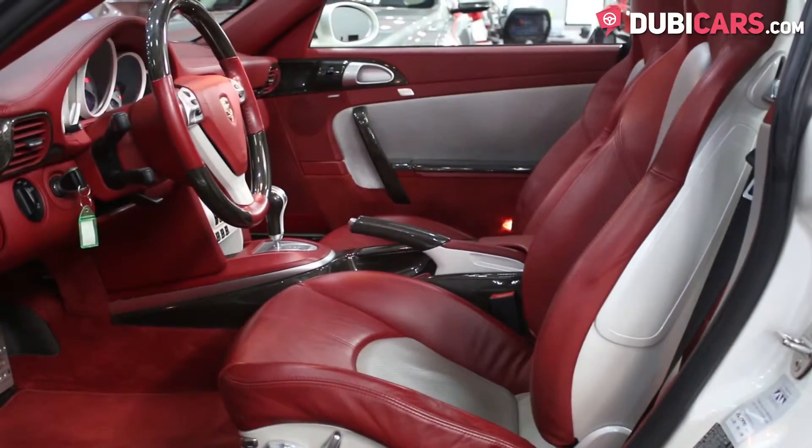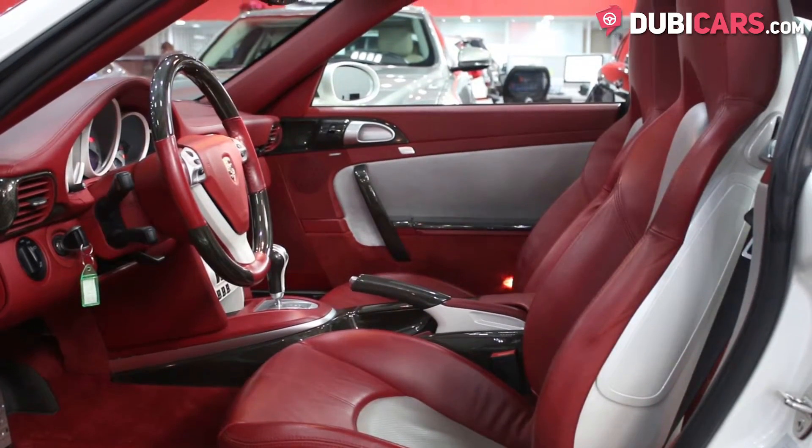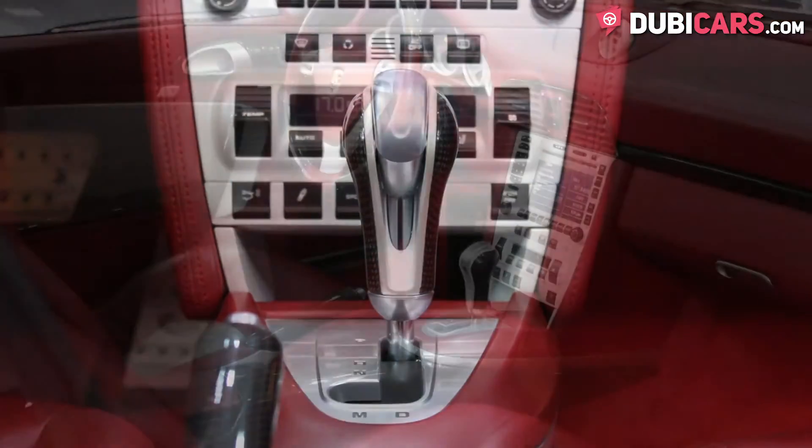Inside, the seats are covered in red and white leather and up to four people can fit. There's power seats with memory, Bluetooth pairing, navigation, radio options, a CD player, an analogue clock and cruise control.